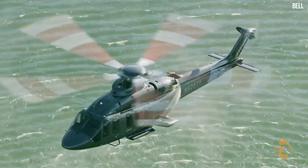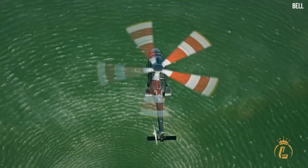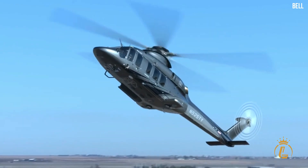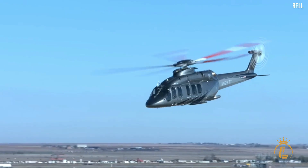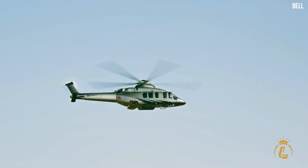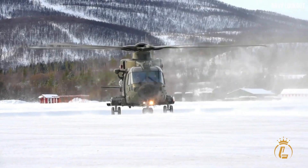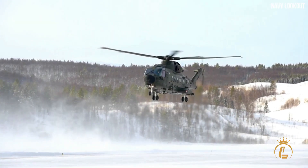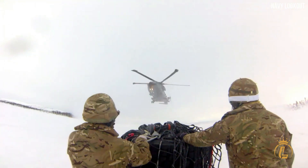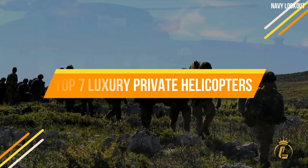Helicopters are types of rotorcrafts that use lift and thrust supplied by the rotors, which allow them to take off and land vertically. They are a good choice for congested areas as they can maneuver effortlessly in seemingly congested or isolated sites. This type of transportation is commonly used for short-time travel and leisure purposes. In this video we'll take a look at the top 7 luxury private helicopters on the market.